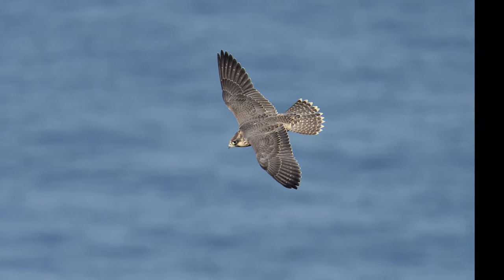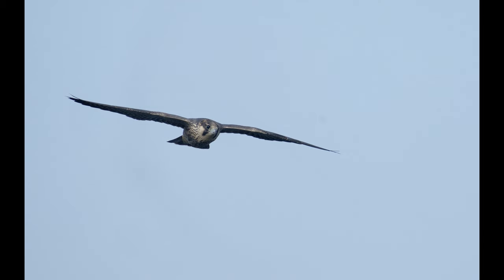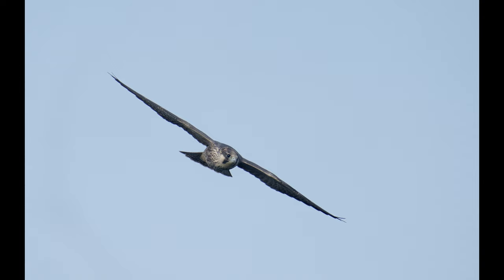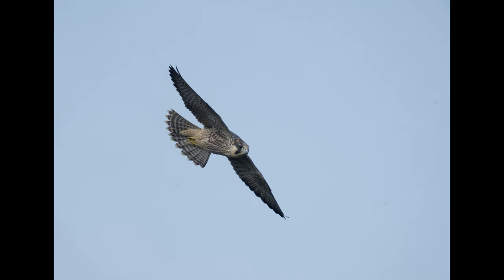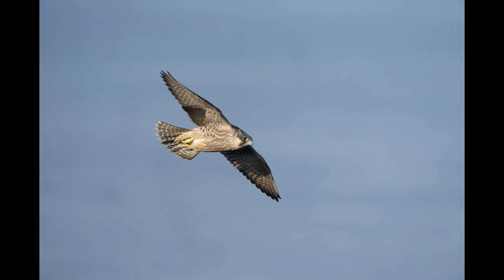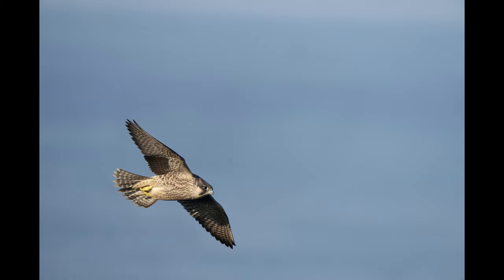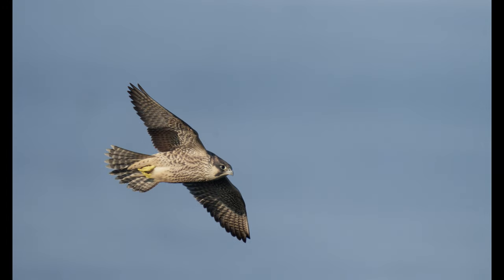Shutter speed: 2,500th of a second, lens wide open, auto ISO — which for most of the pictures was a very low ISO, about 400 or 800. I always have the camera on the maximum frames per second, so up to 30 frames per second. For this burst you can see the light was much better — the sun is getting underneath the bird because I'm photographing towards the end of the day when the sunlight is low. The best light is always in the mornings or the late evenings.